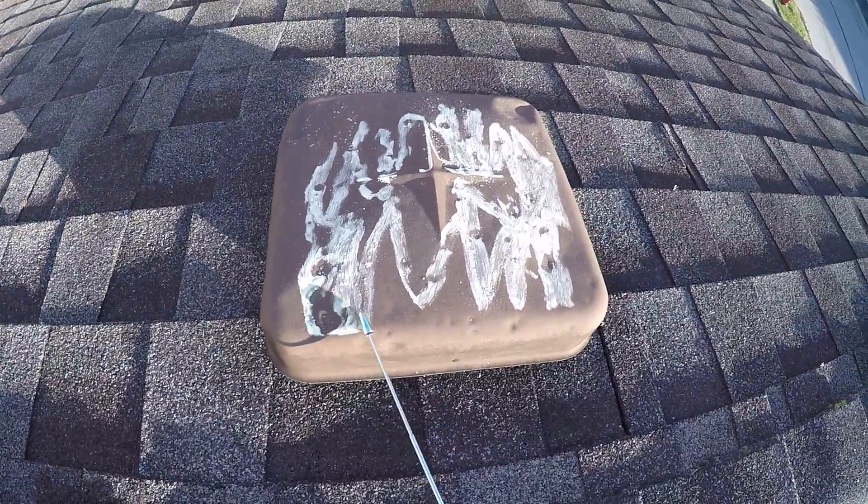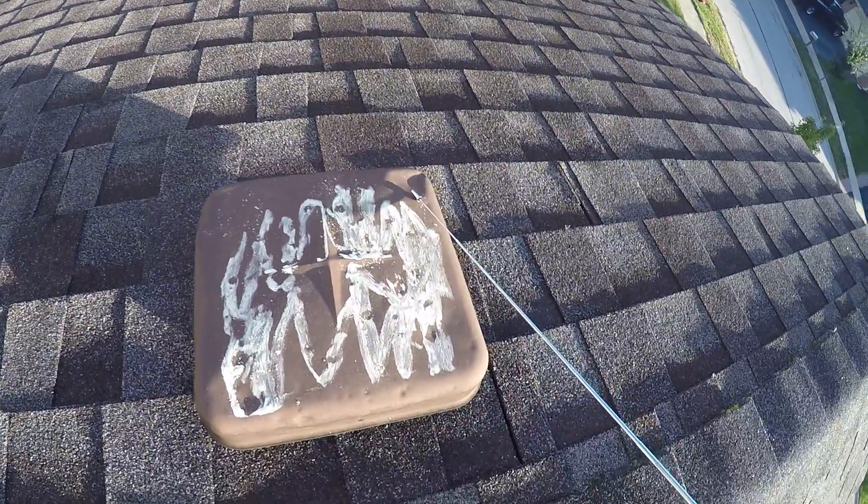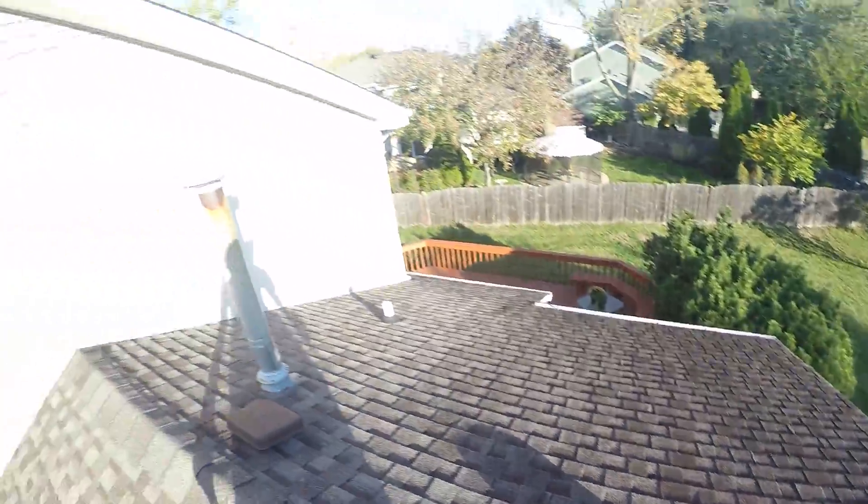You can see that it totally dents out this vent. That's what it looks like. Some of the size of this hail is very large.